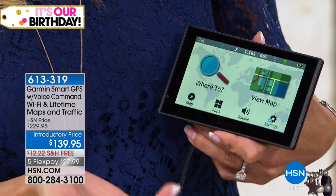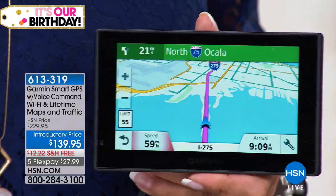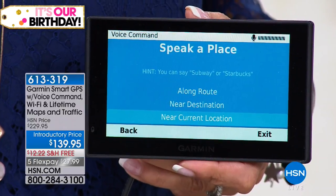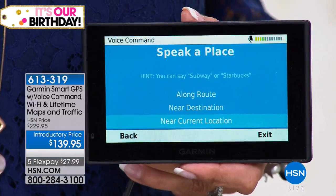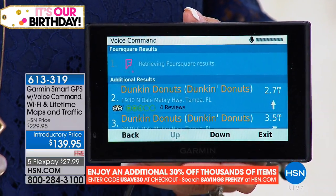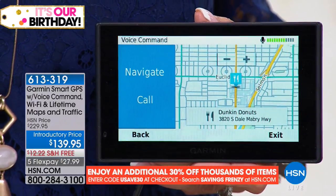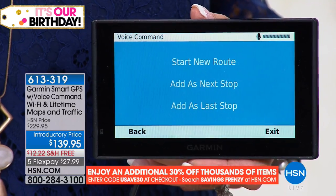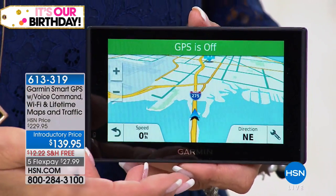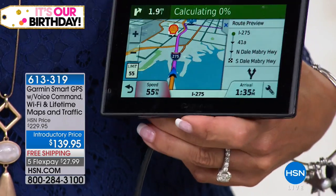Here's how the voice command works: you say 'voice command,' then 'find place,' then speak the name — 'Dunkin' Donuts.' It searches, gives you a list, you say the line number, and it asks 'would you like to begin navigation?' You say 'navigate,' then 'add as next stop,' and it immediately starts giving you turn-by-turn directions. It's so fast. You can stack multiple stops — you don't have to cancel one route to add another.